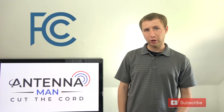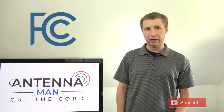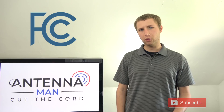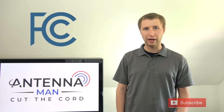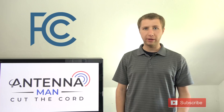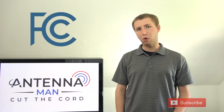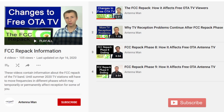The root of the FCC repack is that hundreds of TV stations across the country have to move to lower frequencies in order to make room for wireless providers. If you want more in-depth information about why the FCC repack is happening and why a TV station may be at a reduced power, I've attached a few videos in the description.